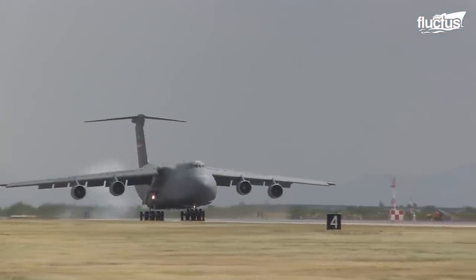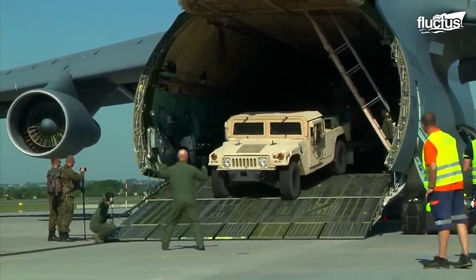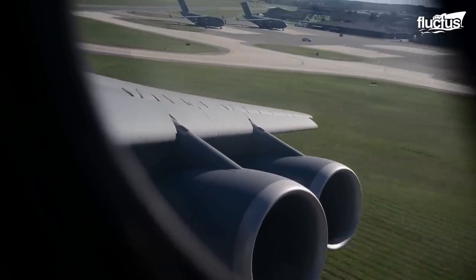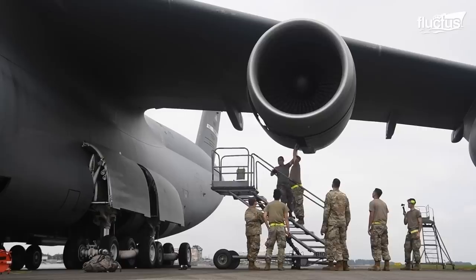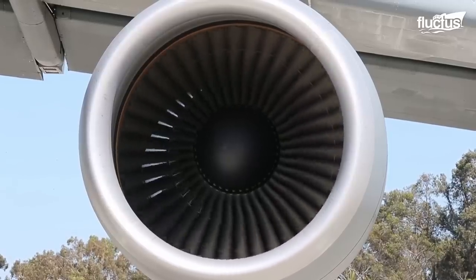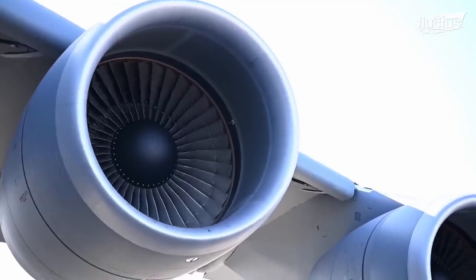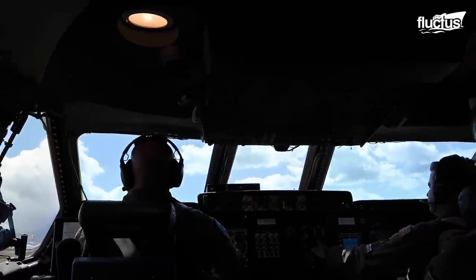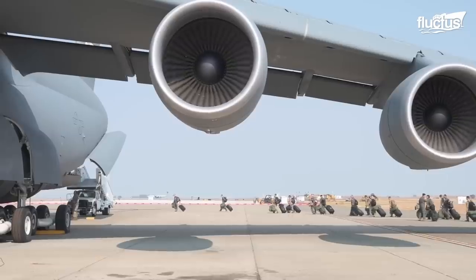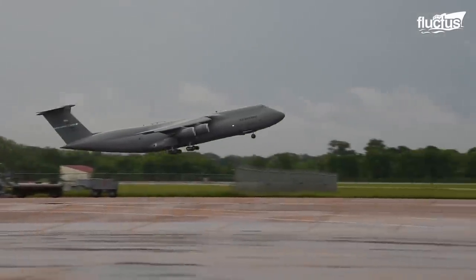The aging C-5 Galaxies were revitalized in two phases to extend their service beyond 2040. The new engines fitted to the aircraft offered 22% additional thrust, bringing down the takeoff run by almost 30%. Each CF6 turbofan engine is capable of producing 51,250 pounds of thrust, pushing the Galaxy at a 58% faster climb rate compared to its predecessor.